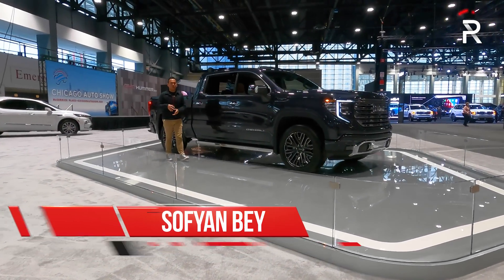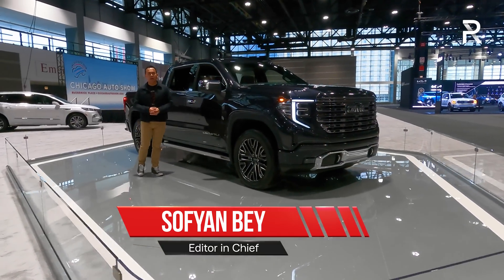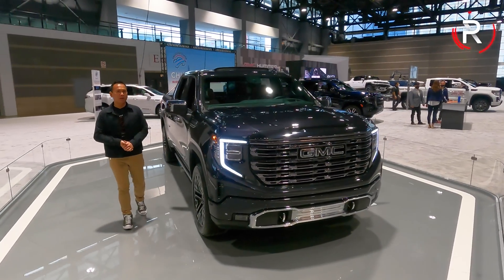About three years ago, GMC introduced the completely redesigned Sierra. It was one of my favorites for its attractive styling. However, for 2022, GMC is introducing a completely revised Sierra. I'm here at the 2022 Chicago Auto Show. Let's take a first look.